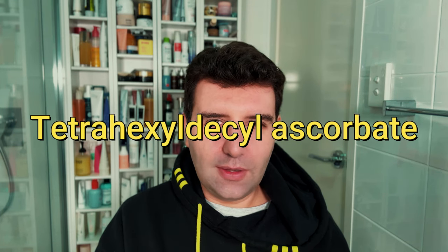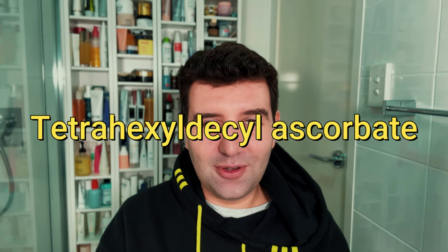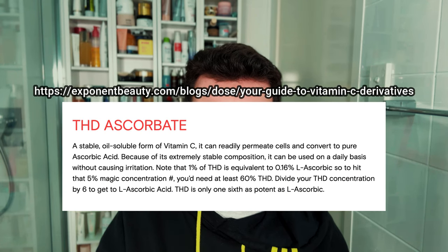Next on the list is THD, or tetrahexyldecyl ascorbate. This is a more stable, oil-soluble derivative of vitamin C with good skin penetration capabilities, and its claims are supposed to be very similar to regular ascorbic acid. However, the skincare brand Exponent Beauty claims that 1% of THD is equivalent to 0.16% of ascorbic acid, which implies the need for much higher levels of THD to get similar results to a regular ascorbic acid serum.